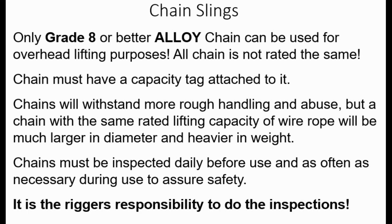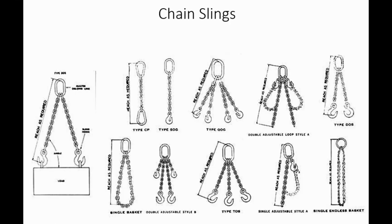Only grade 8 or better alloy chain can be used for overhead lifting purposes—all chain is not rated the same. Hardware store chain is not acceptable. Chain must have a capacity tag attached to it. Chains will withstand more rough handling and abuse, but a chain with the same rated capacity as wire rope will be much larger in diameter and heavier. Chains must be inspected daily before use and as often as necessary. There are various chain sling assemblies available—always check manufacturer's recommendations for safe working loads.